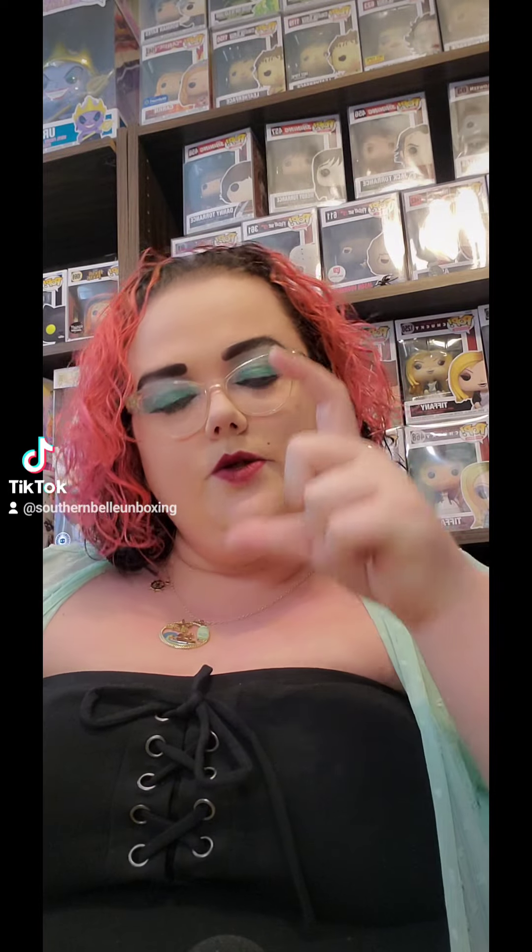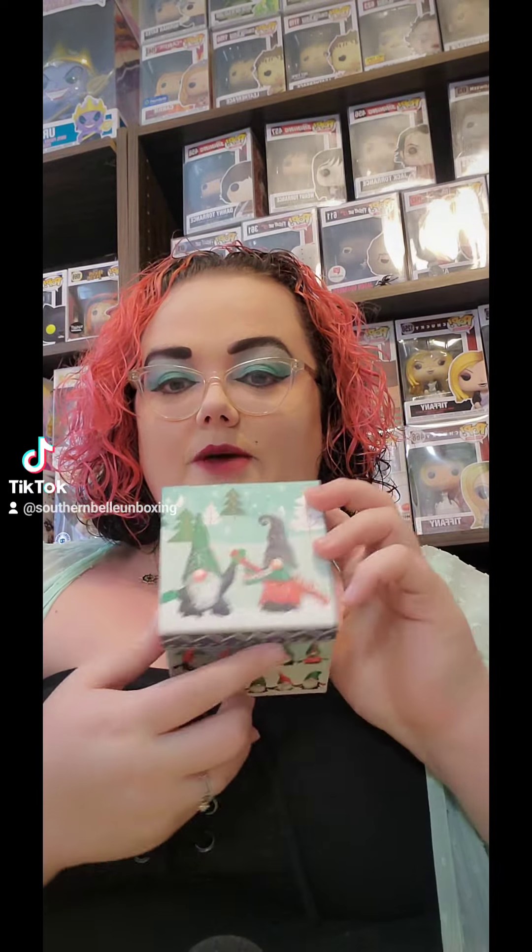Welcome back to another episode of Southern Bell Unboxing. I'm Rhonda Hernandez, and today I'm going to be unboxing — the whole process is going to be in hyperspeed because it's a lot of stuff, and then I'll show you a post-up video span of everything at the end. This is a gift that I got from my daughter Glow for Christmas.